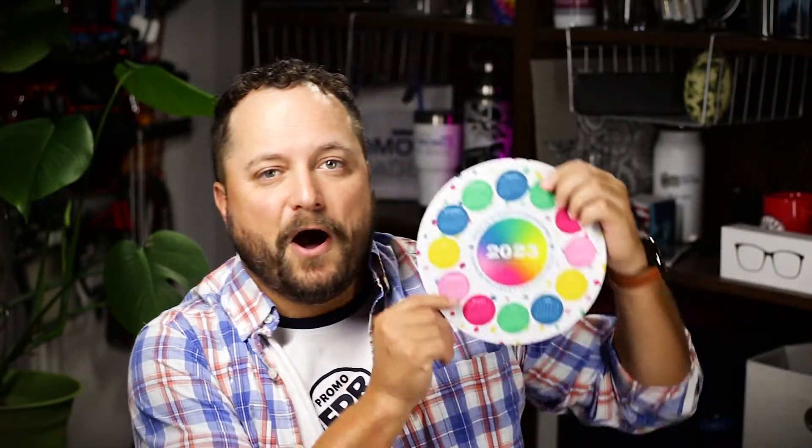Thanks for watching our quick little video on the Mouse Carpet Heavy Duty Mouse Pad from Hall's ID Line. Make sure you go to promocorner.com so that you can find some products that you or your customer can use every day.